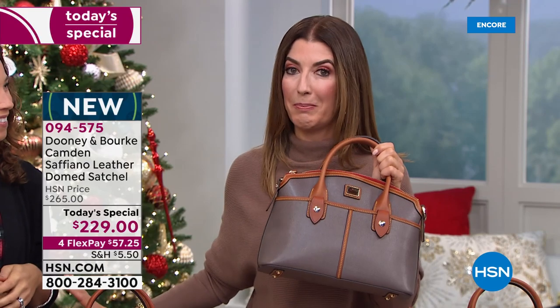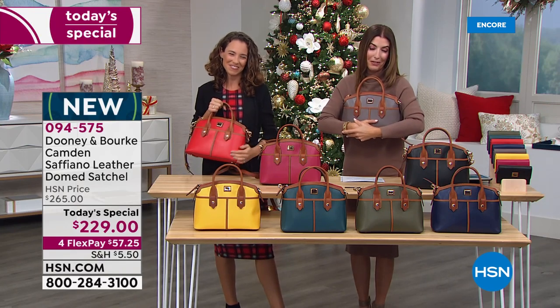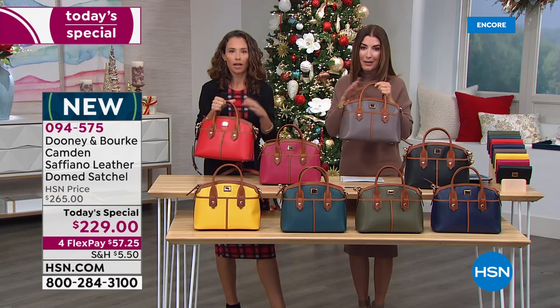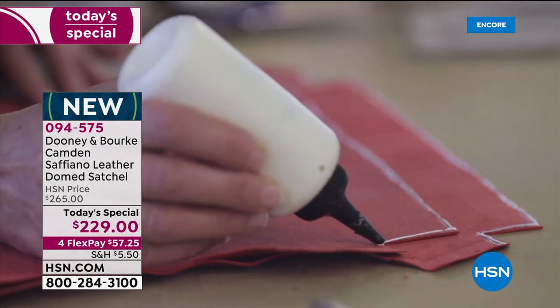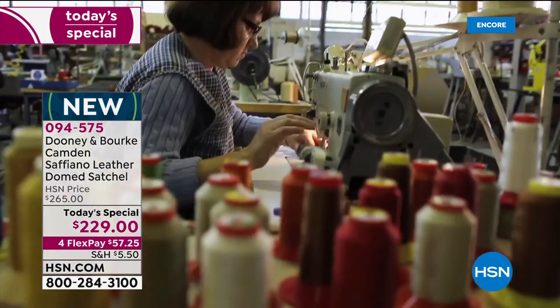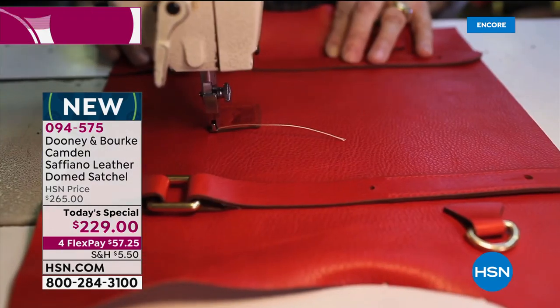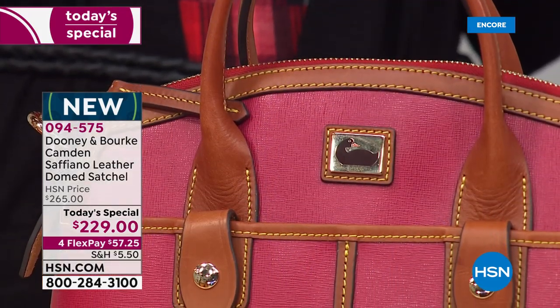Take this for a test drive, or wrap it up and put it under the tree for the holidays. We rarely get to do a Today's Special with Dooney & Burke, so when Amanda is here it's an occasion to celebrate. Your handbag is really your best friend. The brand has more than four decades of history — a true American heritage brand. The attention to detail, the craftsmanship, the artisans who work on these bags — no detail is left behind.